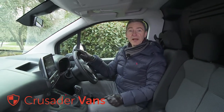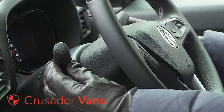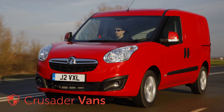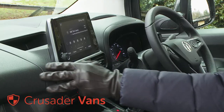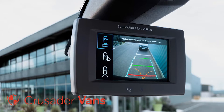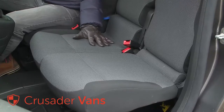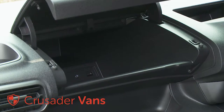Vauxhall has put its own stamp on this cabin with brand-specific design for the gear lever, steering column stalks, instrument dials, steering wheel and infotainment graphics. Everything is of much higher quality than the previous generation model, with a more horizontally orientated architecture and smarter materials on the dashboard, centre console and doors. Plusher versions get a sophisticated eight-inch infotainment screen. The seats are much improved too, and there's plenty of cabin practicality courtesy of 15 different storage compartments dotted around the cab.